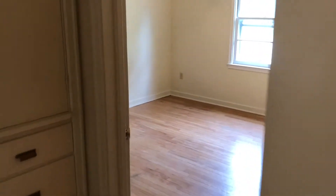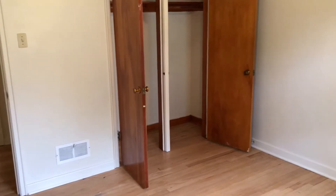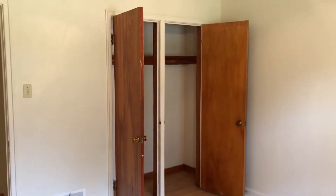We'll go into bedroom number one — it has a ceiling fan and hardwood floors, looks north, and there's a large closet.